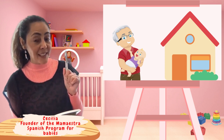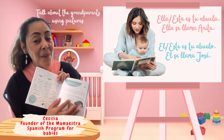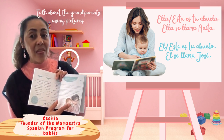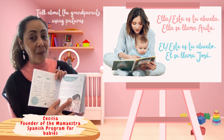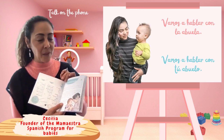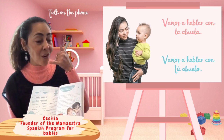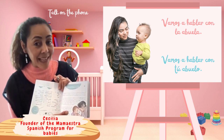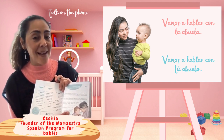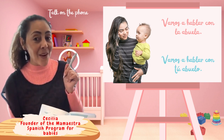First thing, you're going to use pictures and you're going to say, 'Mira, esta es tu abuela y tu abuela se llama Anita.' This is your grandma and your grandma is Anita. Also, you're going to use pictures or maybe make phone calls and say, 'Vamos a hablar con la abuela. Vamos a hablar con tu abuelo. ¿Sí?'